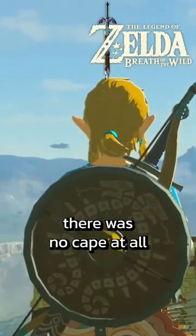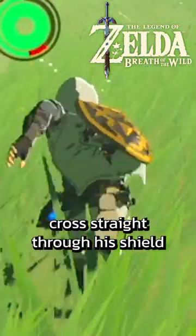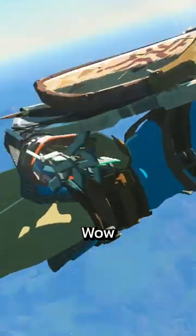Back in Breath of the Wild, there was no cape at all in the trailers, and his cape would sometimes clip straight through his shield. But not anymore — just look at this! Wow!